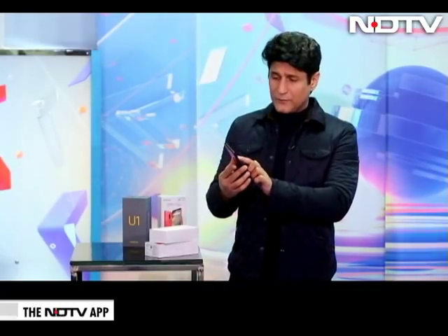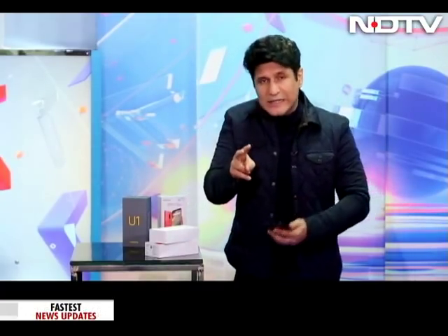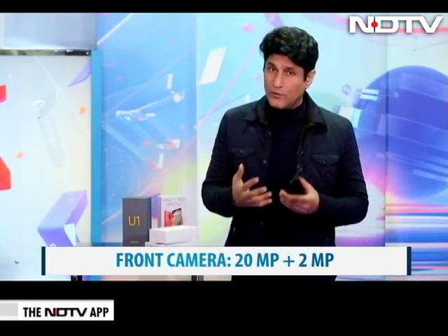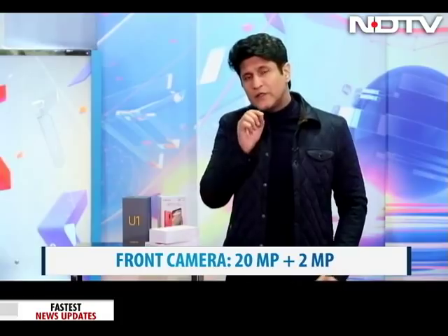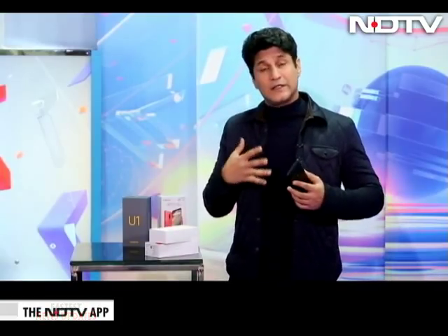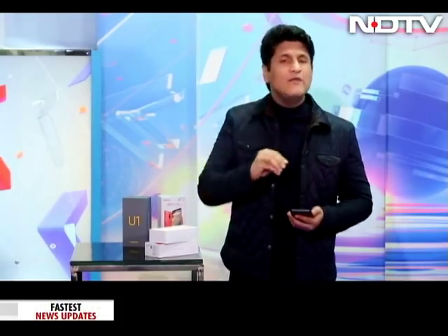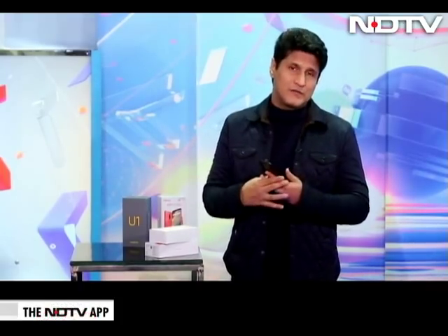The back has a dual camera and fingerprint scanner. The front has a dual camera. So this becomes the first quad camera phone from Redmi. There are now companies like Samsung that are putting a quad camera just at the back, but the main feature that Redmi or Xiaomi has done in this phone is two at the front, two at the back.